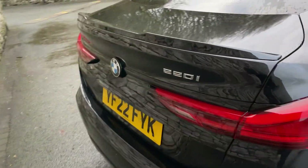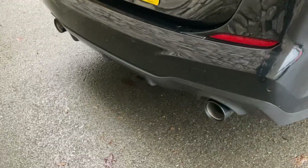Going around the back of the car, there's the 220i badging and a twin exhaust, one either side. Nice spacious boot with split-folding seats if you need extra space, and there's also additional storage underneath the boot floor.